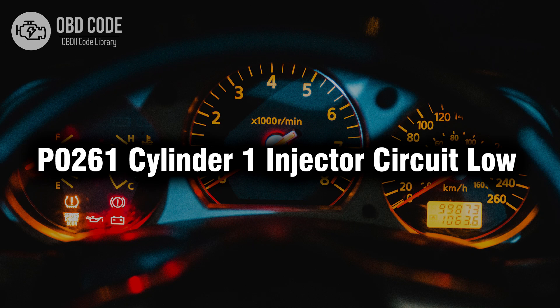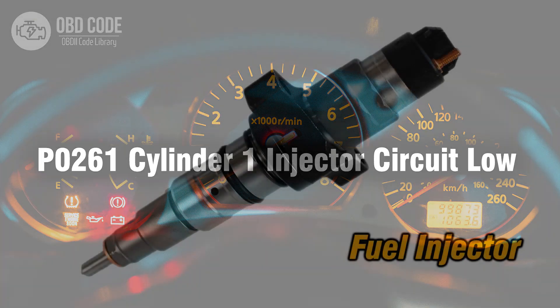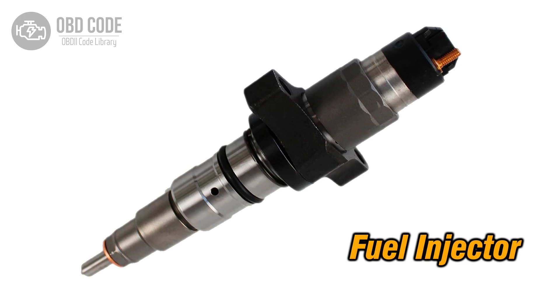Welcome. In this video we will talk about code P0261, its symptoms, causes and possible solutions. The P0261 trouble code is associated with Cylinder 1 injector circuit low, indicating a low voltage condition in the circuit for the fuel injector in Cylinder 1.